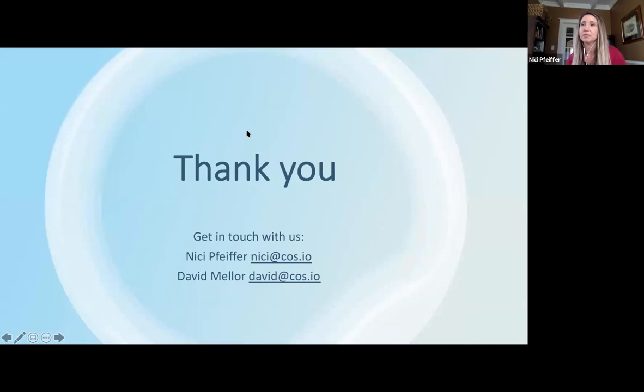That wraps up our overview and walkthrough of OSF Collections, but we certainly want to open up for any questions. We'll look at the Q&A and answer any we haven't gotten to. Now is a good time to write them in and we'll work through them. Thank you for your time learning more about how OSF Collections could support your needs. If you have questions, you can reach out to either David or myself — our email addresses are on the screen.